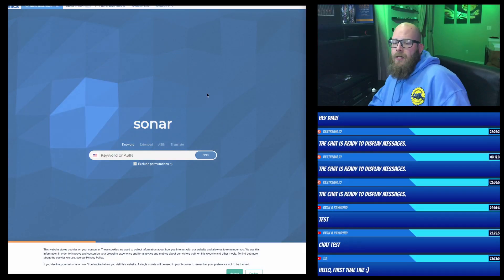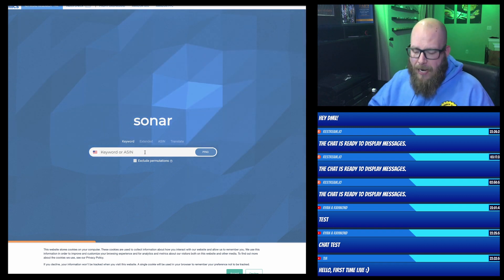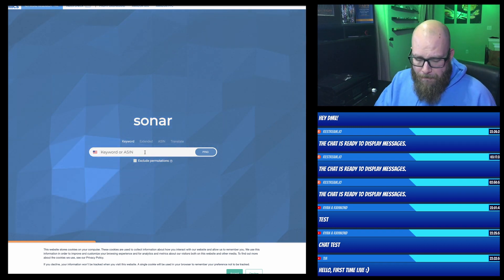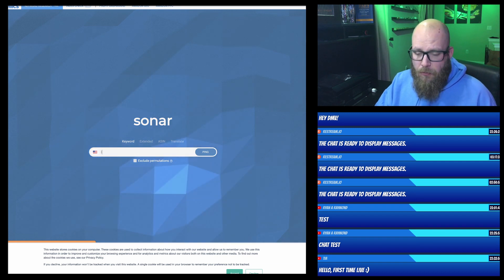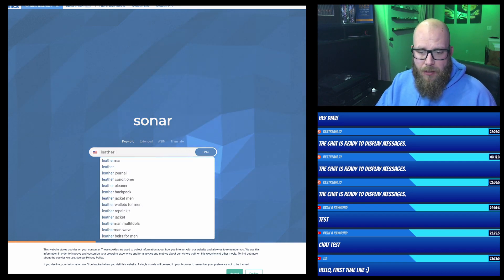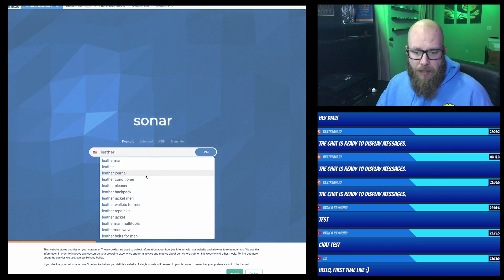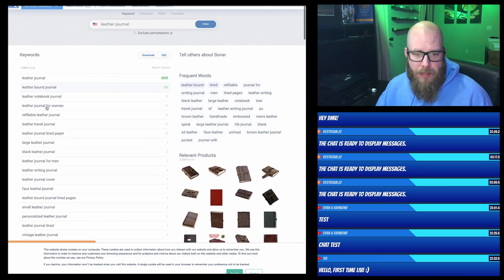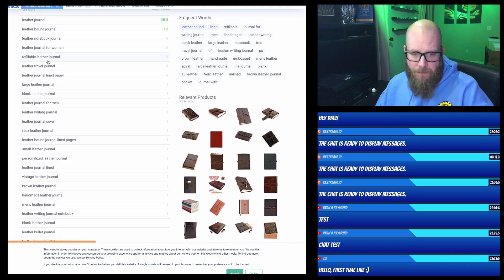Let's jump over here. This doesn't even have to be for a t-shirt — I just like using this as an example. I've been researching leather. Look at that — leather journal. So top keywords here: leather and all of these different things. Refillable leather journal — that's one of the keywords I've been looking for.